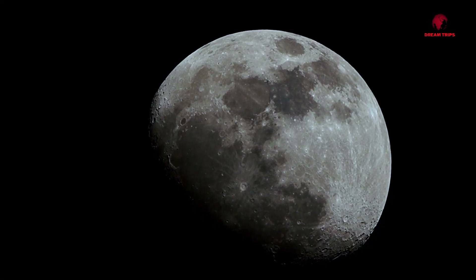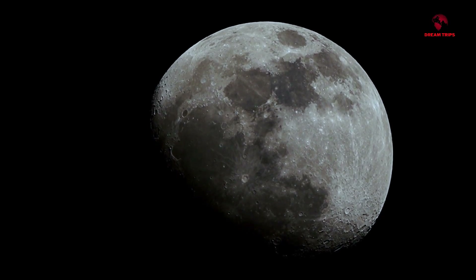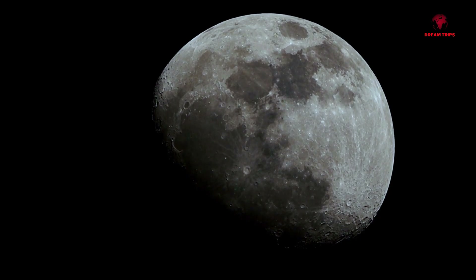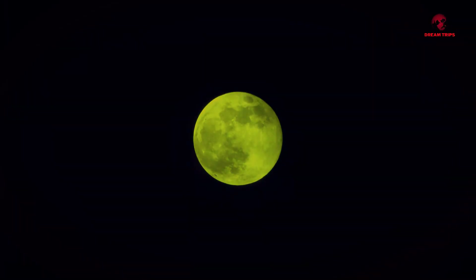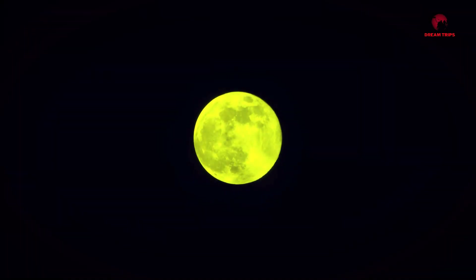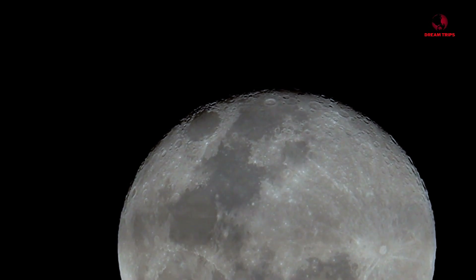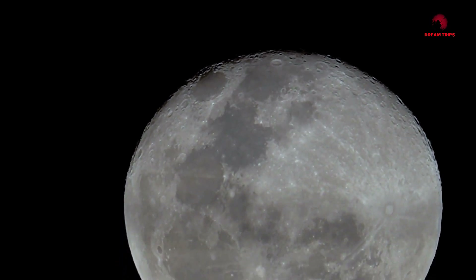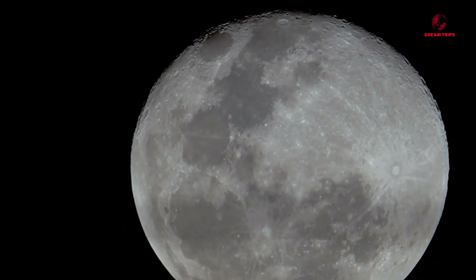Now this might sound strange, but did you know that our moon is actually shrinking? Yes, you heard that right. Our beloved lunar companion is losing its size little by little every passing year. It's all due to a process called thermal contraction. As the moon's interior cools down, it causes the moon to contract or shrink. This isn't a rapid process — the moon isn't going to disappear from our skies anytime soon. It's been happening for billions of years and will continue for billions more.